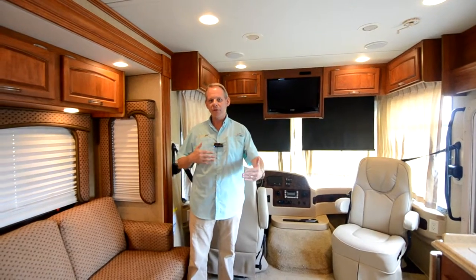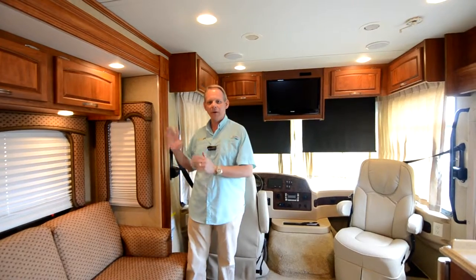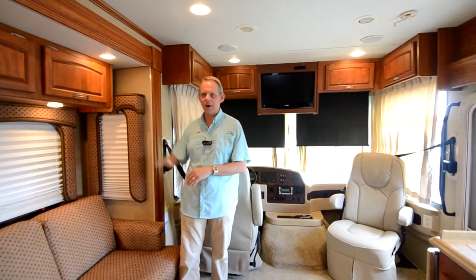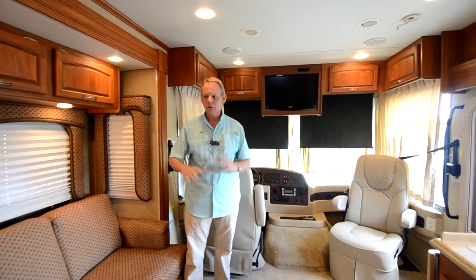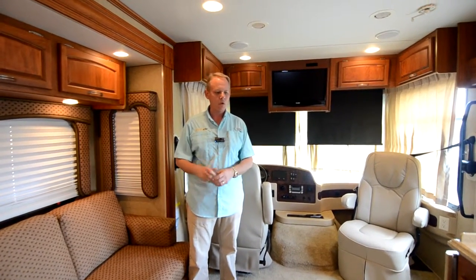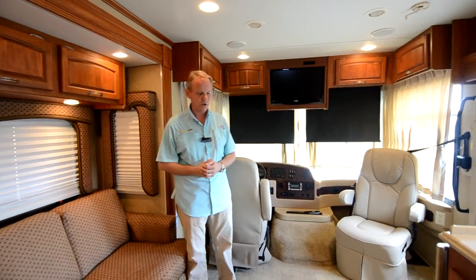This is a 30-foot coach — the actual outside length is 31 feet — and it has one slide out, but it's a full wall slide. It goes all the way from right behind the driver's seat to the back of the coach. So it's just a really great livable floor plan in a really easy to maneuver length. Super popular — we've had them here before and they don't last any time at all.